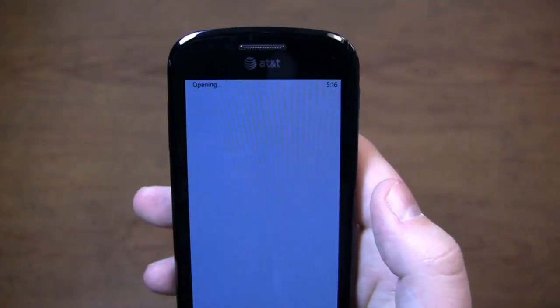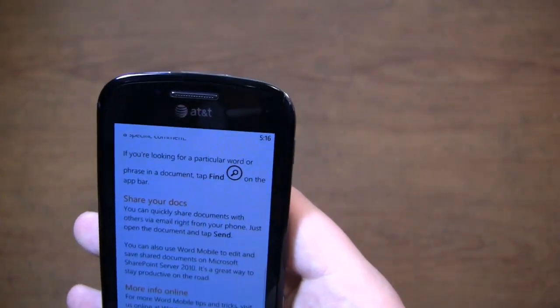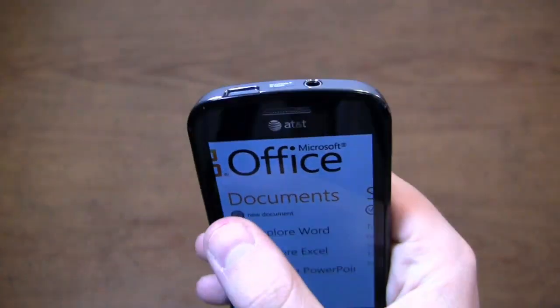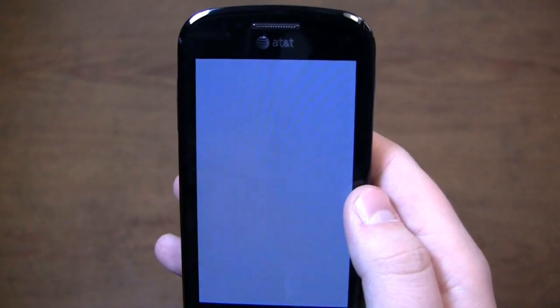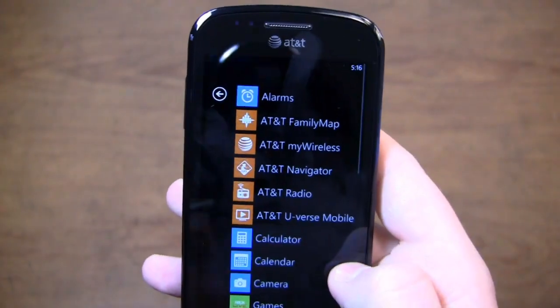You have the option to do quite a bit of editing and collaborating within Windows Phone 7. If you want a document, explore Word, tap on a new document, and it brings it right up with the keyboard. Easy to use, looks very clean on that front.